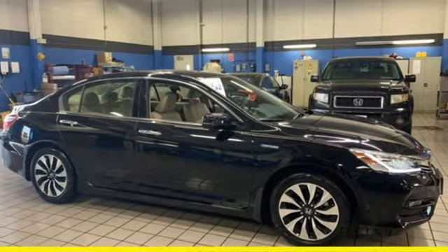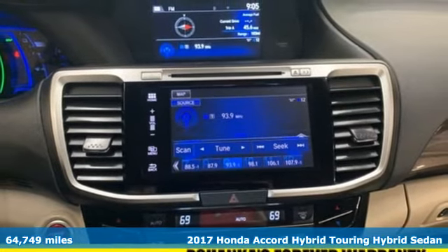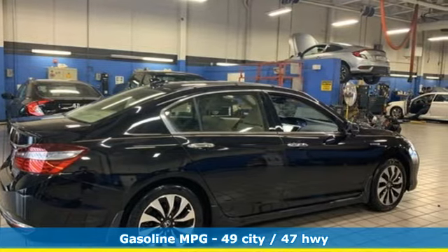Here's a 2017 Honda Accord Hybrid. This Accord Hybrid offers refined elegance, technology that keeps you comfortable, connected and safe, and amazing fuel efficiency.